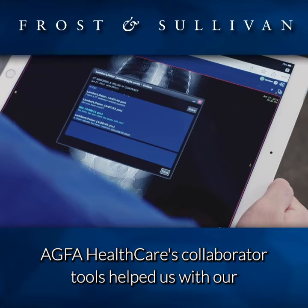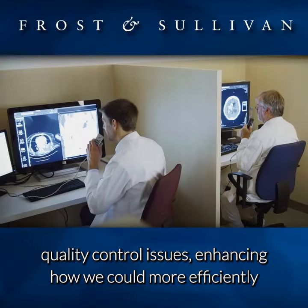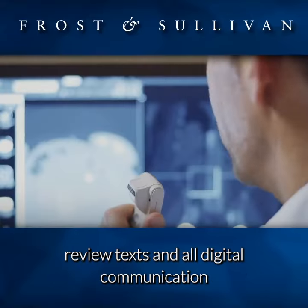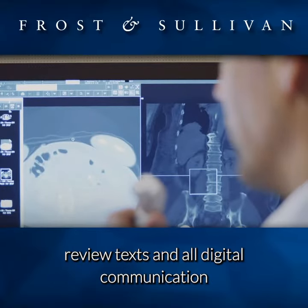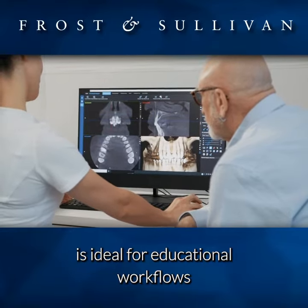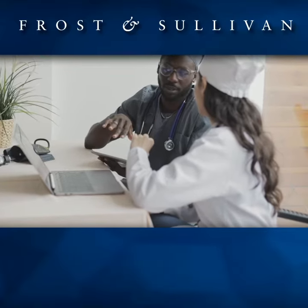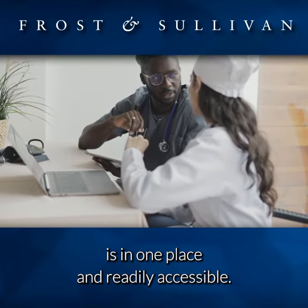Agfa Healthcare's Collaborator tools helped us with our quality control issues, enhancing how we could more efficiently review texts and all digital communication much more easily. In addition, the enterprise imaging environment is ideal for educational workflows because all information for learners is in one place and readily accessible.